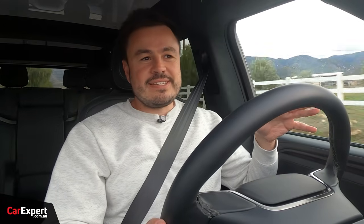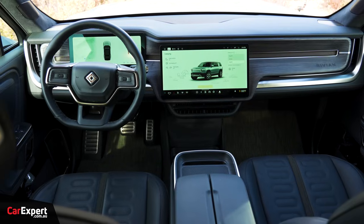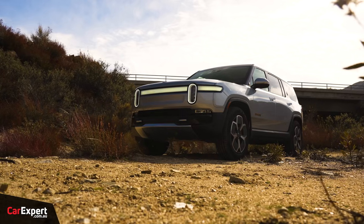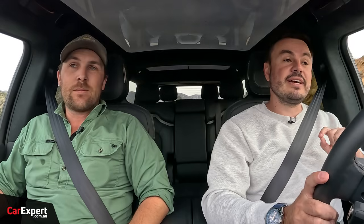Let's put the question out to anyone listening or watching: would you like to see this in Australia? It's priced at just over US$90,000 for this particular version before you start ticking boxes, so it is expensive — but EVs typically are quite expensive. Would you like to see the Rivian R1S in Australia? Let us know in the comments or shoot us an email. Personally, I'd like to see it. Maybe a little Australian tuning of the ride would help.